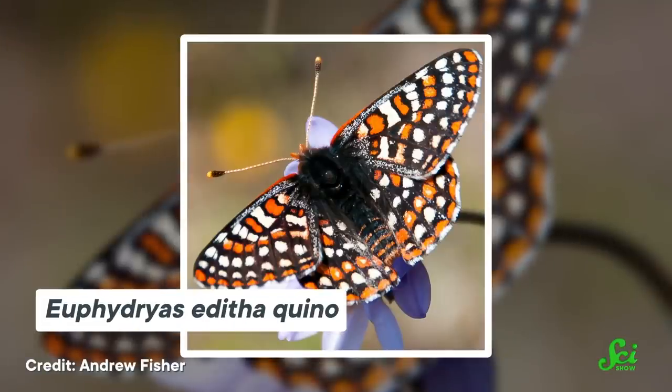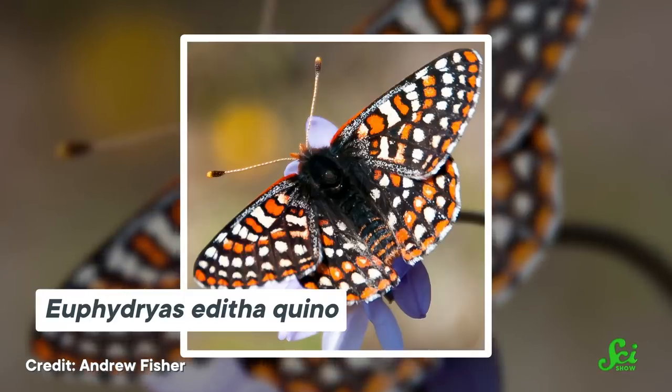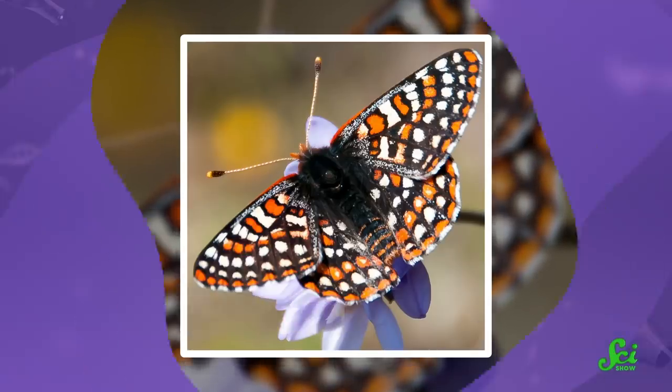The Duke of Burgundy butterfly doesn't usually fly to habitats more than 100 meters from their home. Likewise, California's Keno checkerspot butterfly stays pretty low and tends to not fly over six feet above the ground, so they can easily become separated from a nearby habitat by daily traffic. These can be big problems for butterflies that end up being cut off from other potential homes, because soon they can become restricted to a smaller group of mates and less food, which can result in hunger and inbreeding.